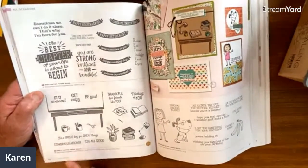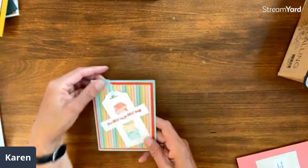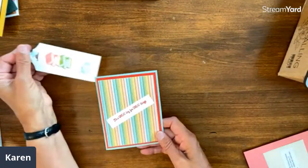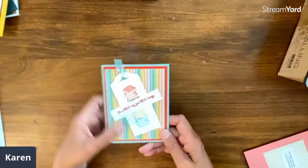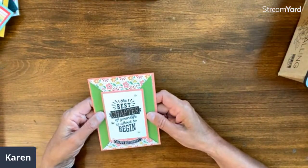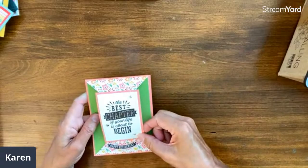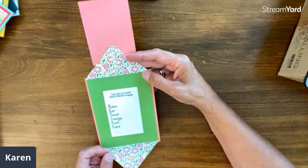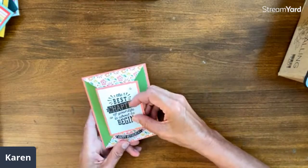This is the Make It Happen stamp set — the one we helped inspire. I showed a bookmark card earlier on a live — since we give a lot of books as gifts or gift cards for bookstores, it's fun to have a little bookmark that just slips right in. The card above it is by Kathy Chapman: 'The best chapter of your life is about to begin. Happy retirement.' It's a trifold card and look how she made 'happy retirement' hold it in place.